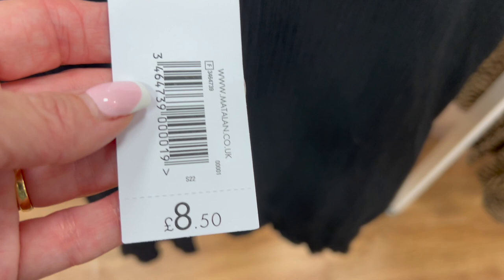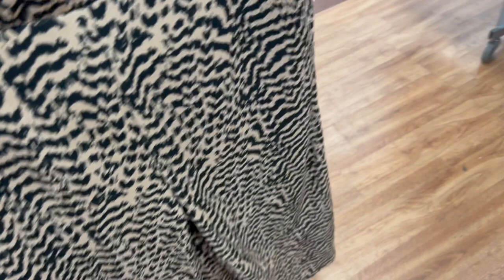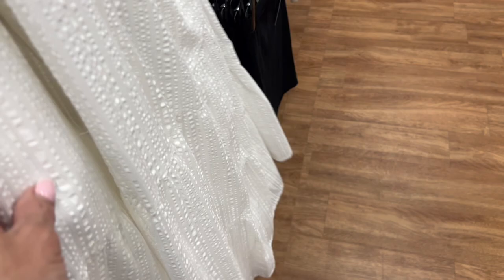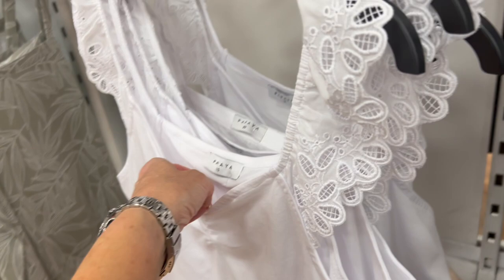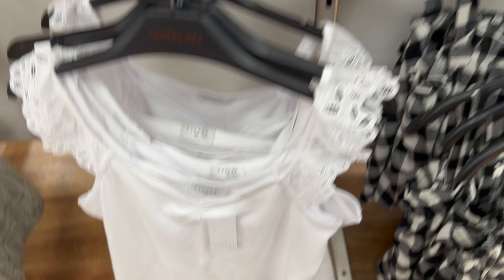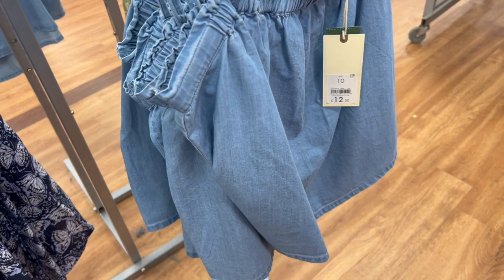We've had our coffee and we are in Matalan having a look around the ladies section. These vest tops were £8.50 - I like the little frill detailing. These trousers were quite cute and nice for £12.50, quite wide-legged. I liked this long white skirt for £18 - nice for these hot days. Some more black and white vest tops at £12.50 with ruching detail around the top, and a white one with nice lace sleeves for £10.